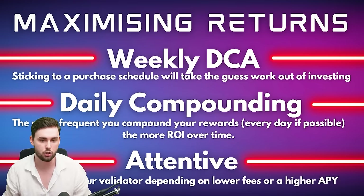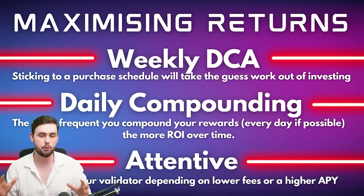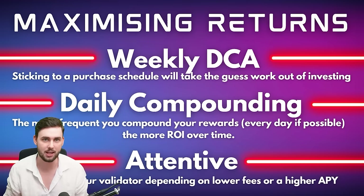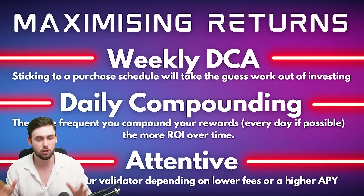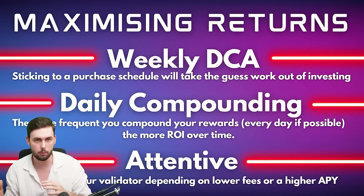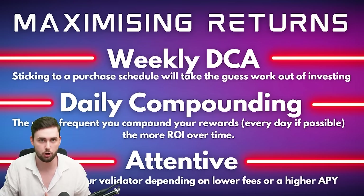Next is daily compounding — the more frequently you compound your rewards, the more ROI over time. I do this with my Hedera HBAR account where I receive rewards every single day, claim them, and compound them back in. Also be attentive and change your validator depending on lower fees or higher APY, as validators might make their fees more expensive or reduce APY over time.